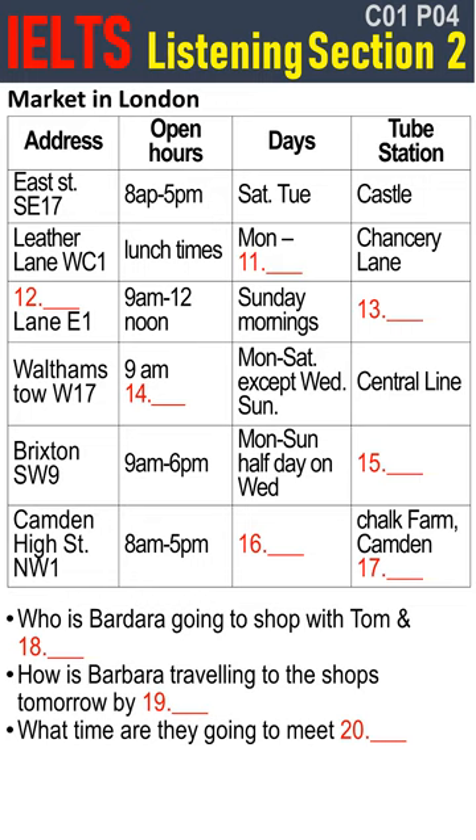Look at Leather Lane, WC1. Yes, that's a good central London market for clothes, food and hardware. It opens at lunchtimes from Monday to Friday. It's near Chancery Lane Station.